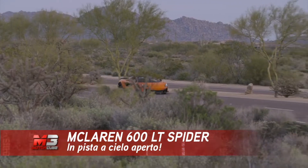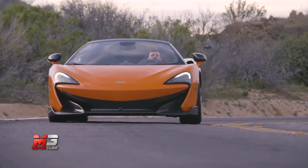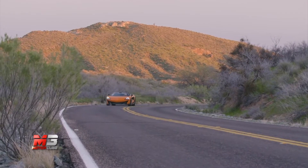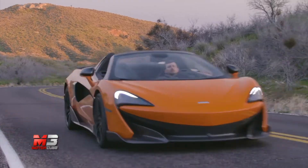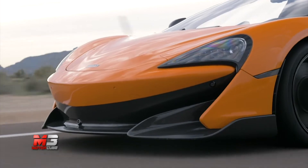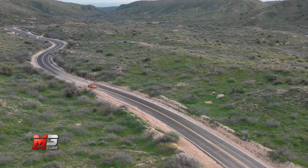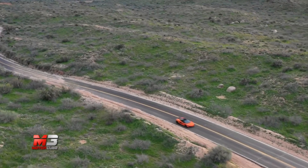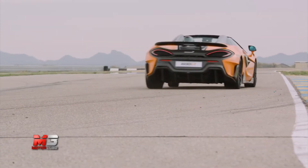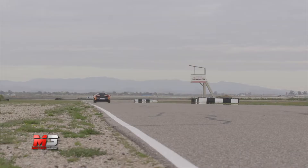Il quinto modello di McLaren a vantare il fregio Long Tail, ovvero coda lunga, è la nuova 600LT Spider. Il marchio LT è simbolo di prestazioni aumentate, peso ridotto, aerodinamica ottimizzata e serie limitata: una ricetta sempre vincente nel mondo delle supercar. Grazie allo chassis interamente in carbonio, la Spider riesce a mantenere la stessa rigidità senza ulteriori rinforzi. Nonostante la versione a tetto aperto pesi 50 kg in più rispetto alla Coupé, il rapporto peso-potenza rimane altissimo.